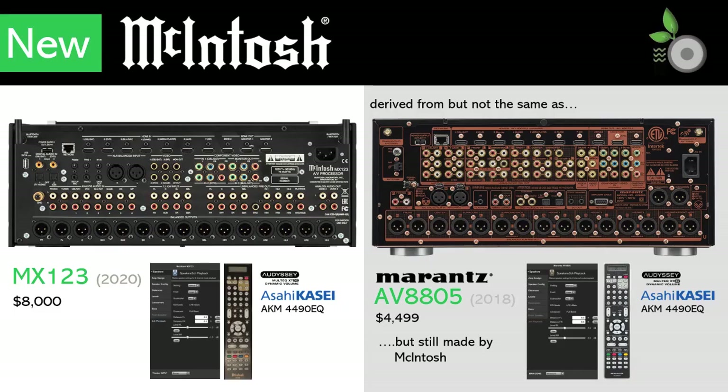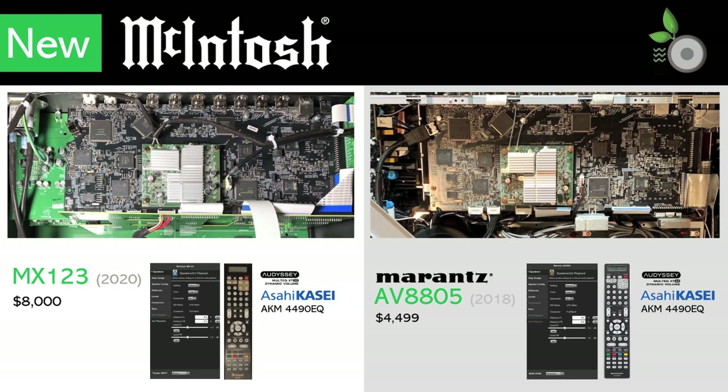The new MX123 is similar, and I have read reports that it is likely to have derived from the Marantz AV8805. We will see later on how I/O counts closely align, along with the use of Audyssey room correction, the AKM DAC, common remote design, and a user interface that differs mostly by branding. A peek under the hood reveals that the similarities include some shared circuit board designs.